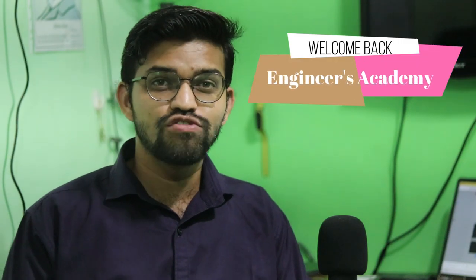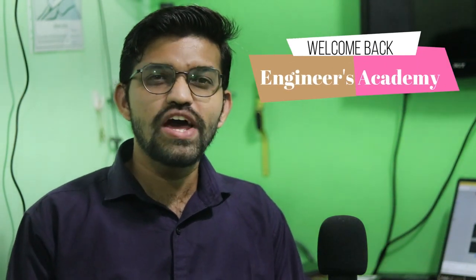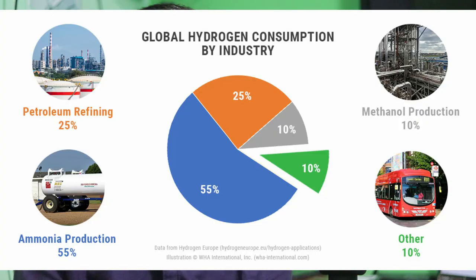Hi everyone, welcome back to another video of ENS Academy. We require a lot of energy in every aspect of life — whether in household applications, industrial applications, or in induction furnaces and petrochemical refineries. In any plant machinery, we require a lot of electricity, and the consumption of electricity has been tremendously increasing day by day, year by year.